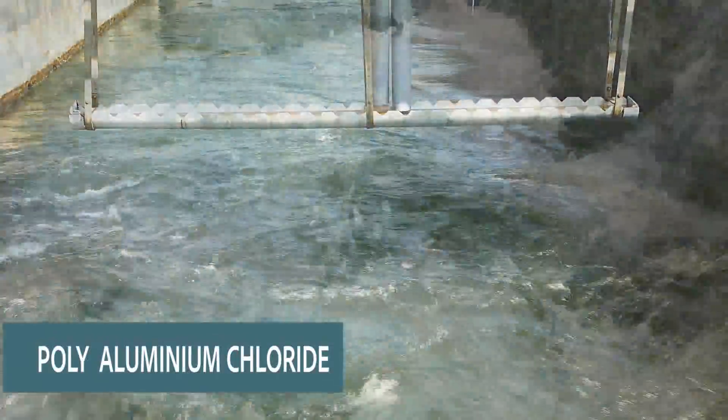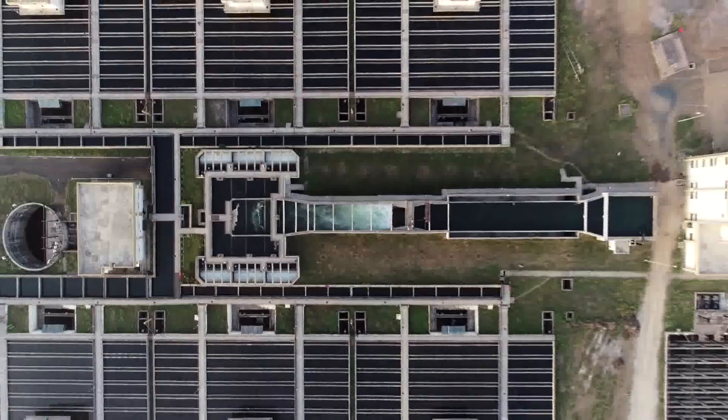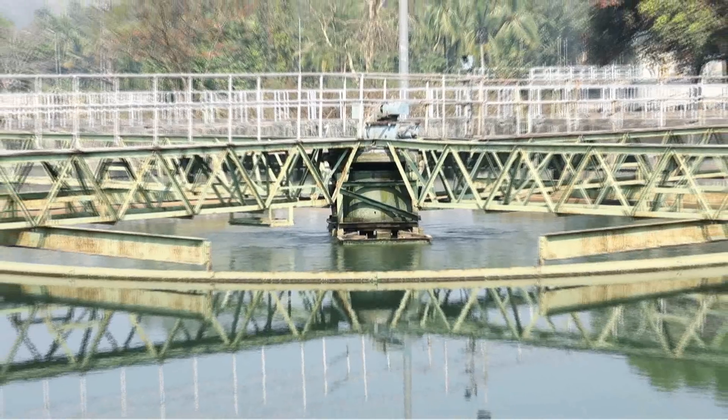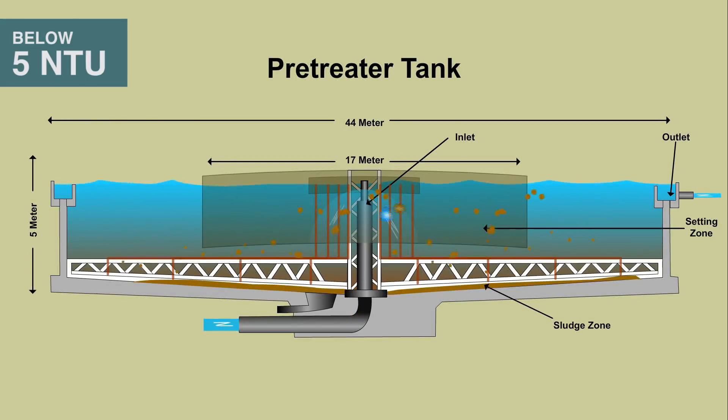As the water flows from inlet bay to pre-treaters, polyaluminium chloride is added as coagulant. In 26 numbers of pre-treater tanks, sludge settles at the bottom and clarified water having turbidity less than 5 NTU flows to the filtration section.